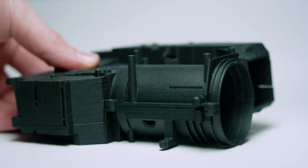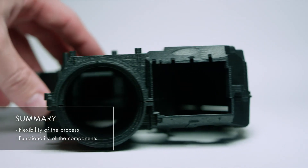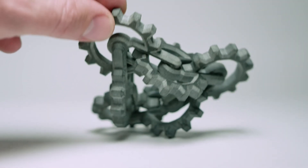The HSS process enables the efficient and flexible production of components from different materials. It is particularly suitable for functional components with high demand of resolution and strength.